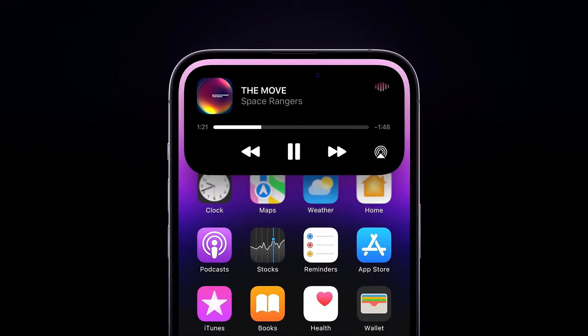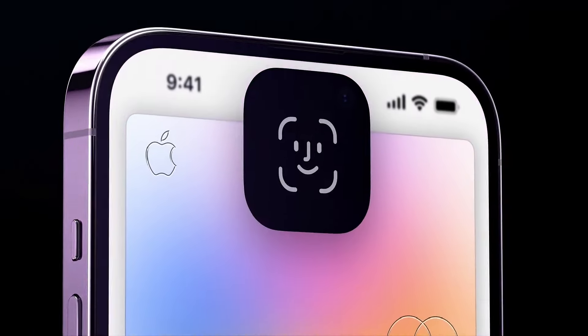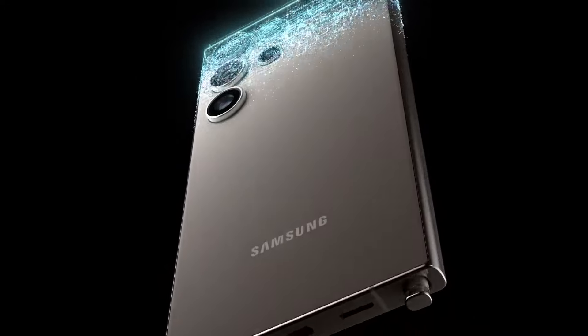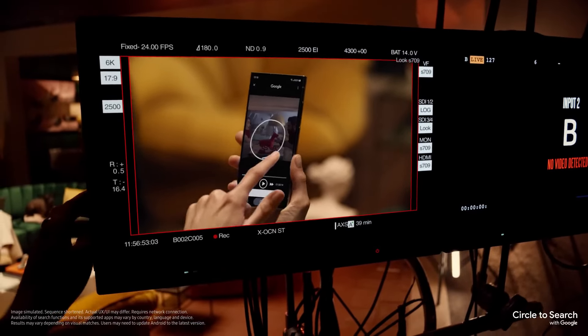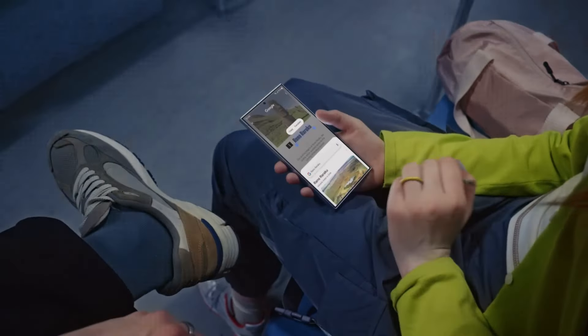When you think about it, Dynamic Island isn't exactly a revolutionary concept — it feels more like a refined, polished iteration of something Samsung pioneered years ago. Samsung could probably use a stronger marketing strategy because quite often, other brands take inspiration from Samsung's innovations and present them in a way that resonates better with the market. A prime example is Google's Subject Eraser tool — while Samsung debuted a similar feature earlier, Google's strategic promotion has led many to believe they were first.